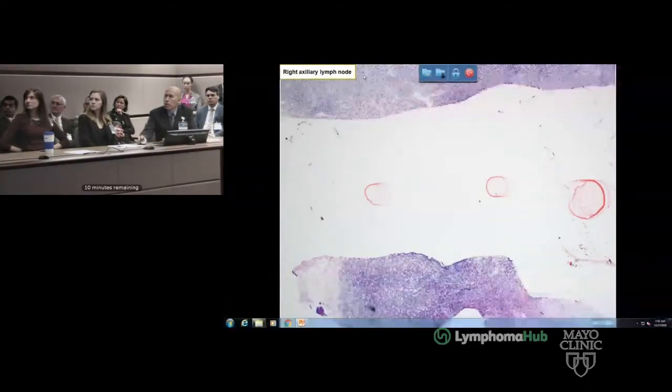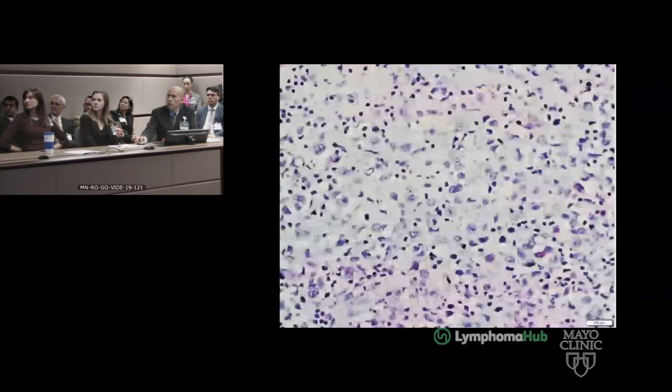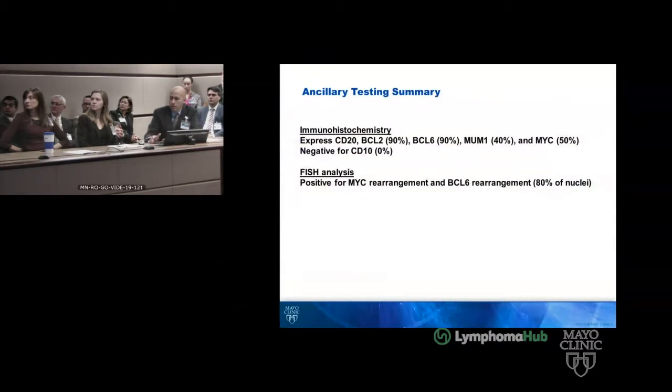We received a biopsy from outside. You can see it's basically a couple cores of blue cellular infiltrate with a lot of pale background. On higher power, compared to the background lymphocytes, most of these neoplastic cells are very large, with very large nuclei and a lot of pale cytoplasm. A number of stains and ancillary tests were performed, showing high-grade B-cell lymphoma, double-expressor, non-germinal center phenotype with both MYC and BCL-6 rearrangements.